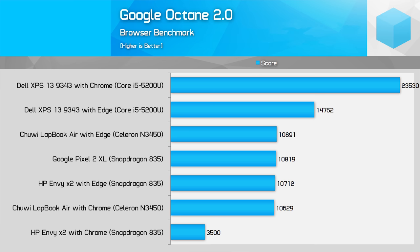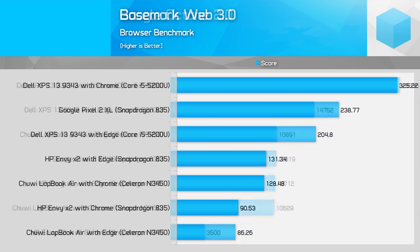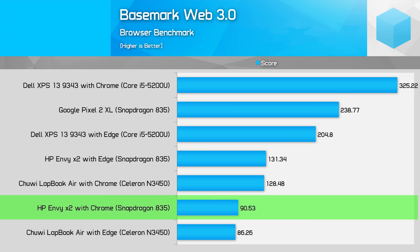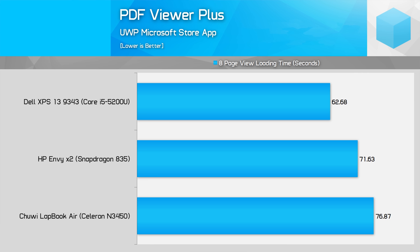Switch Windows on ARM to running an emulated version of Chrome, and it gets annihilated by the Intel devices in this test. In Basemark Web 3.0, it's a similar situation: using Edge gives the Snapdragon 835 a handy advantage, allowing it to beat the N3450 and come closer to the i5-5200U. Using Chrome gives the Snapdragon 835 a decent disadvantage due to emulation. Another UWP benchmark was PDF Viewer Plus, one of the most popular PDF viewers in the Microsoft Store. Here, Windows on ARM was quite competitive, posting a loading time between the N3450 and i5-5200, which is decent considering a lot of the other results.